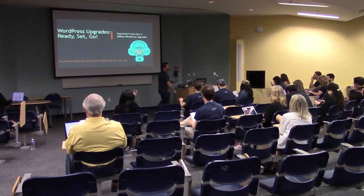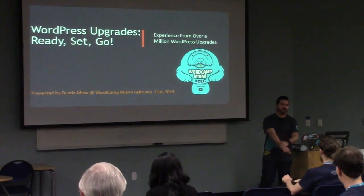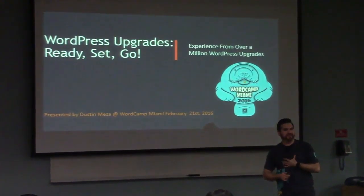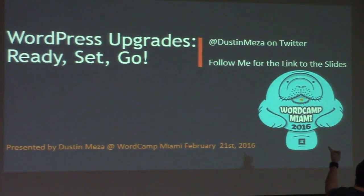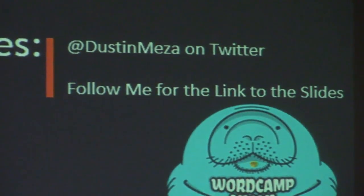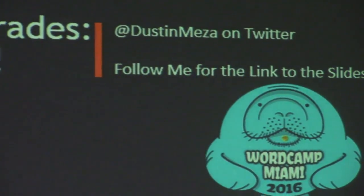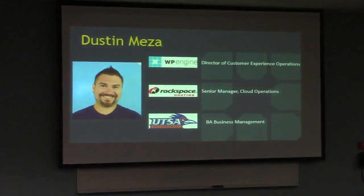My name is Dustin Mesa. You're all here to hear about WordPress upgrades, which is a big part of my experience with WordPress. Follow me on Twitter — I'll post the link to the slides about half an hour after I'm done here, because there are good steps in here and I don't want you rushing to write them all down.